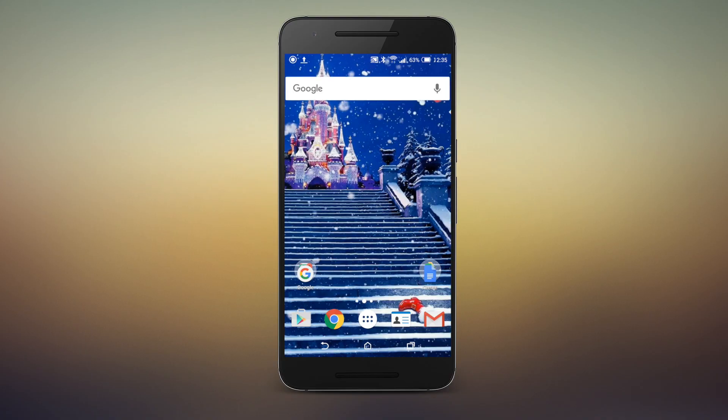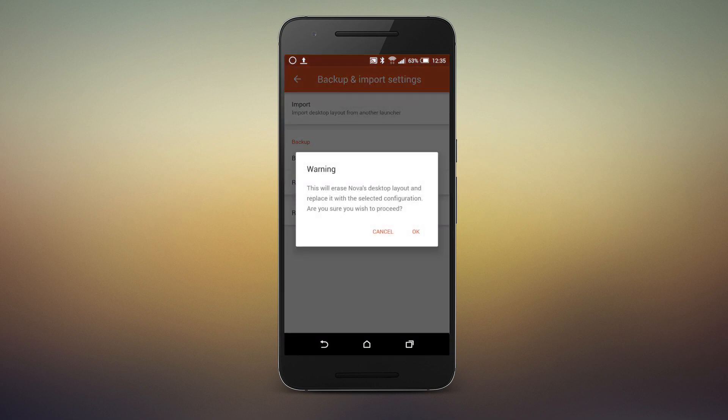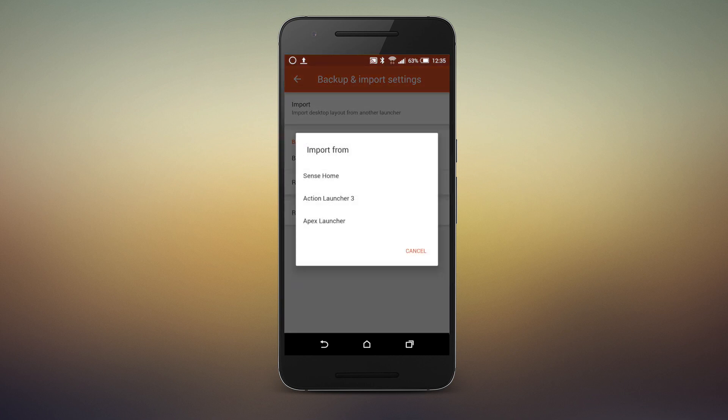Nova is a launcher with a low learning curve, a long list of features, and great cloud integration. When first switching to Nova, it offers the option to import from your old launcher, so you're not starting over from scratch while figuring out the features and layout of your new launcher.